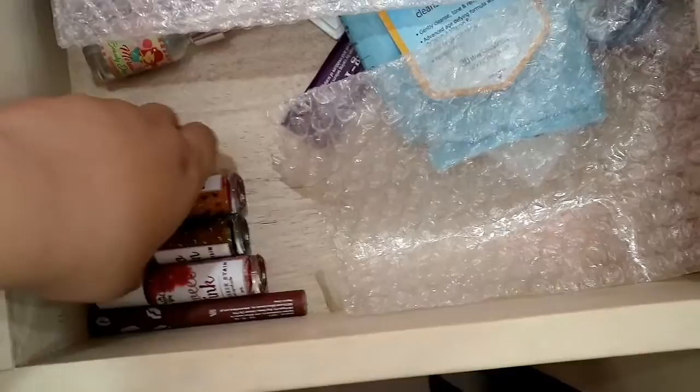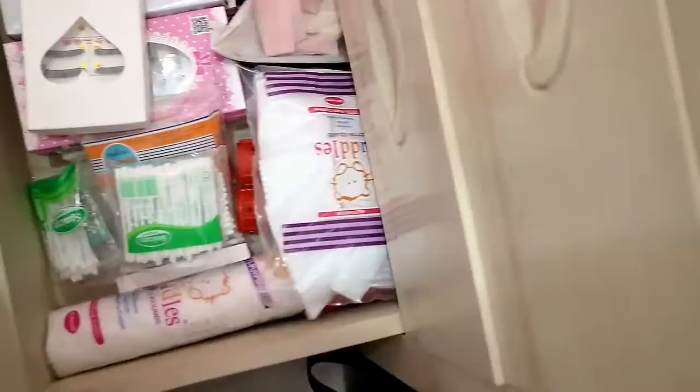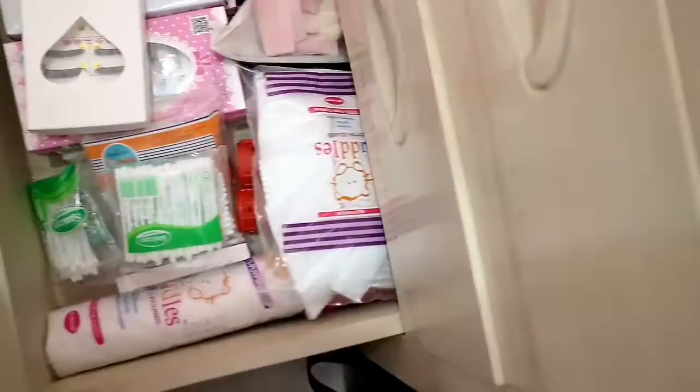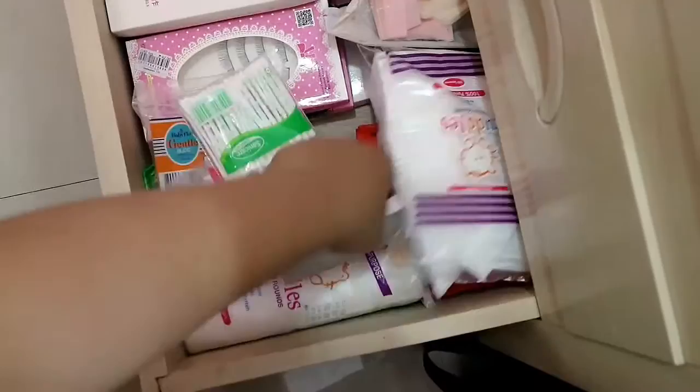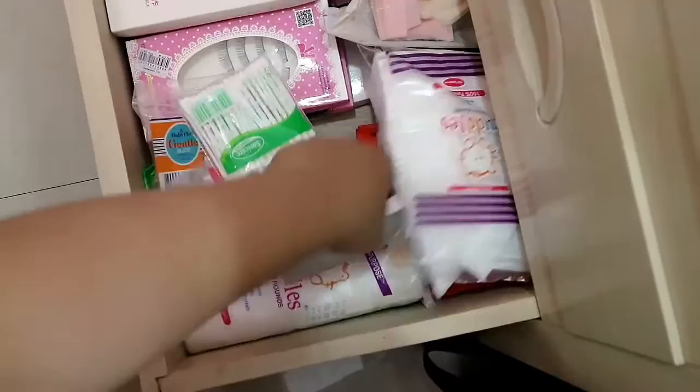There are also product empties that I'm planning to send to my cousin but haven't had time to go out yet. The last drawer has my lashes — mostly Taiwan lashes and two mink lashes from Belle PH. I also have cotton pads, eyelash curlers, sponges, cotton rounds, cotton buds, and Q-tips.